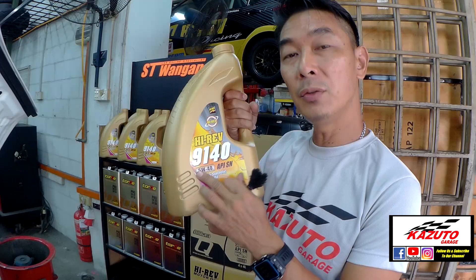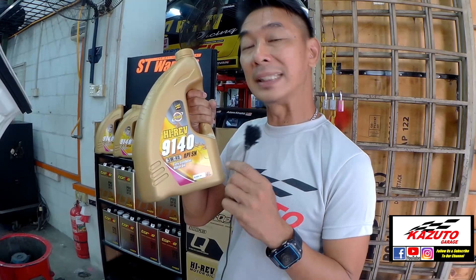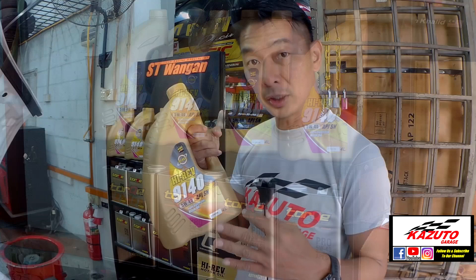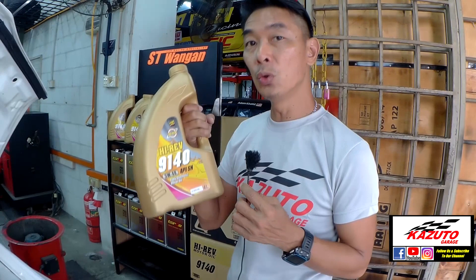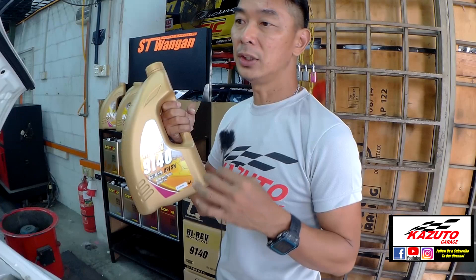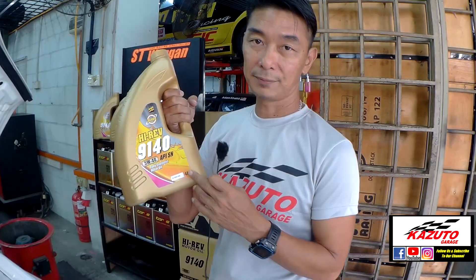5W40 viscosity — what does 5W40 mean? It's thinner compared to, say, 15W50 which is thicker. When you use 5W40, it's very good for daily use because there's less friction. If you like to go for high performance or high rev, you can choose 15W50, which is thicker viscosity — you can go higher rev and it lasts for higher temperatures. But 5W40 is very good for daily use.